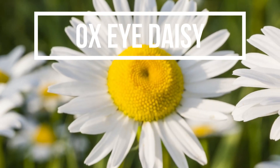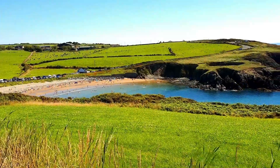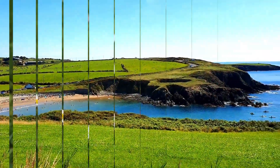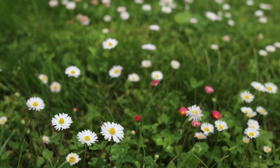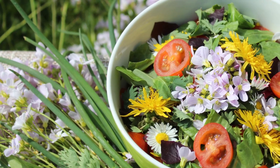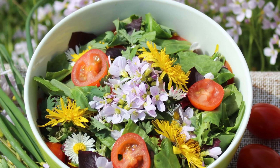Our fourth wild edible is the Oxeye Daisy, a sun-loving plant that thrives in coastal grasslands. Pick the flowers and young leaves carefully, ensuring not to uproot the plant. The petals can be sprinkled over salads for a splash of color, while the leaves with their unique cucumber flavor can be eaten raw or cooked.